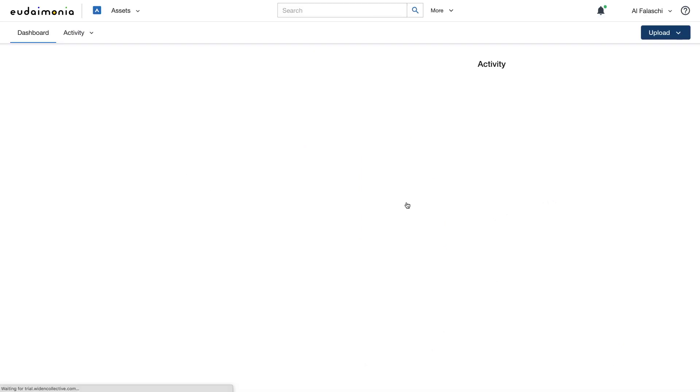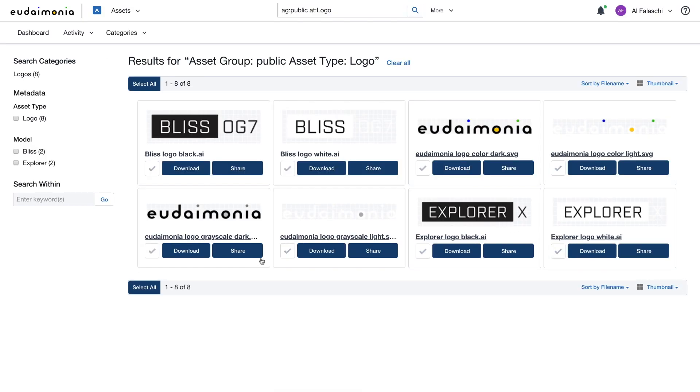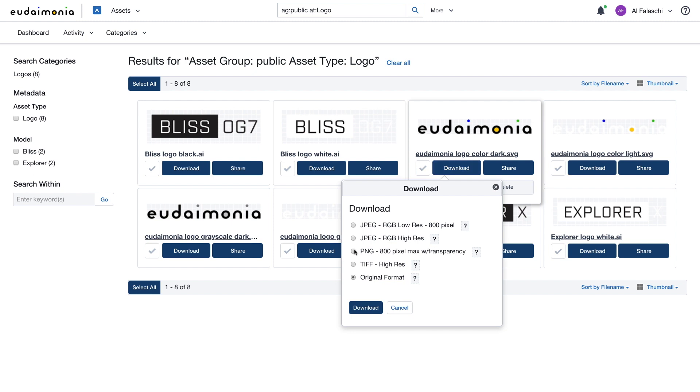Wyden's DAM solution provides the right tools to help manage all of your digital assets in a central content hub. Get the files you're looking for and accelerate your time to market. Convert files to the formats you need on the fly.